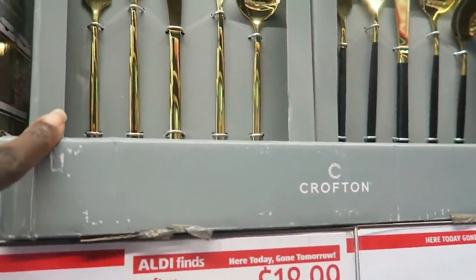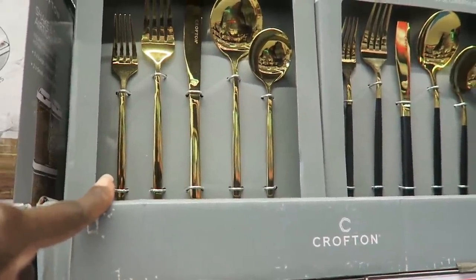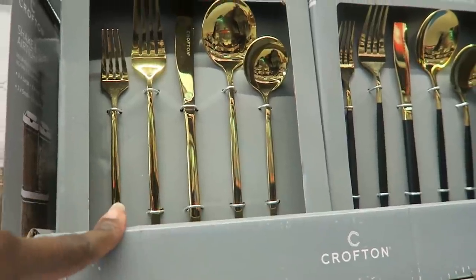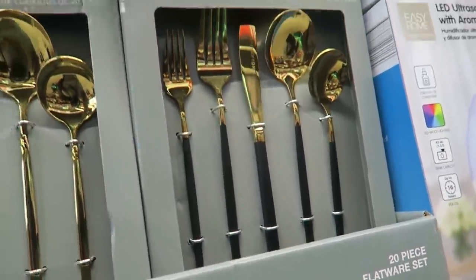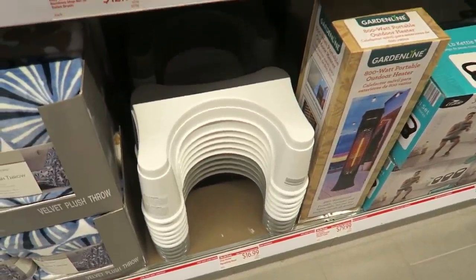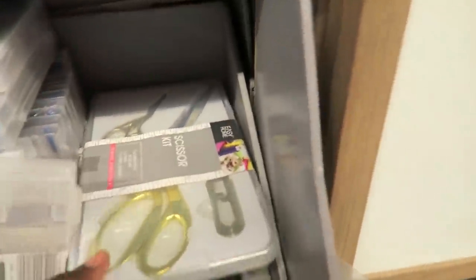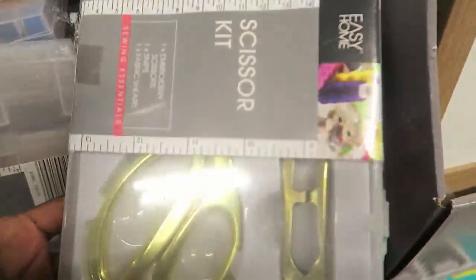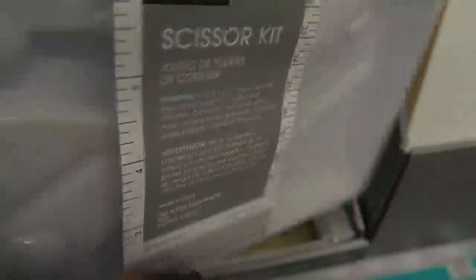I don't need any flatware, but my future self is going to thank me for buying this. Is it not stunning for 20 bucks? You can't beat it. They have the squatty potties for $16.99. They have a lot of cute, nice things in the Aldi Finds. Look at these little craft scissors — especially if you want to cut stickers and stuff.